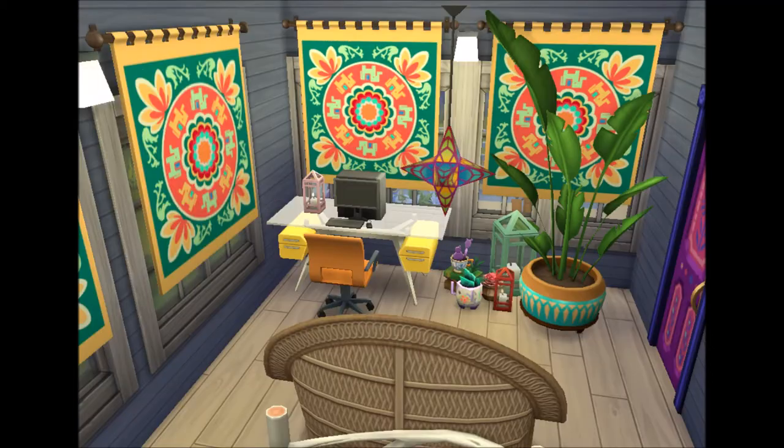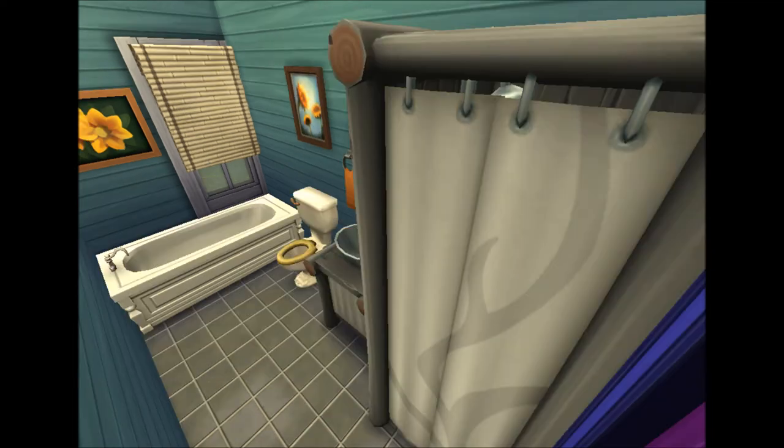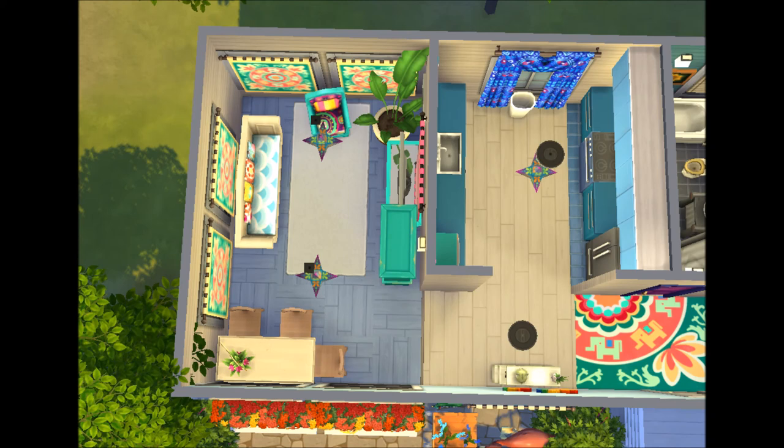This house uses quite a lot of expansions, but the ones you really need to have are Movie Hangout and Outdoor Retreat — those are kind of basic in this house and what I used a lot. The colour scheme is a lot of blues and then miscellaneous colours just about everywhere.